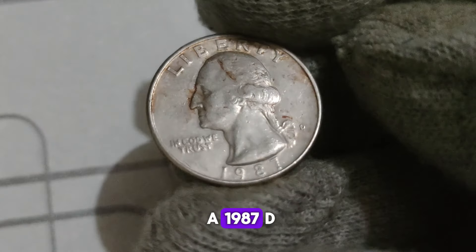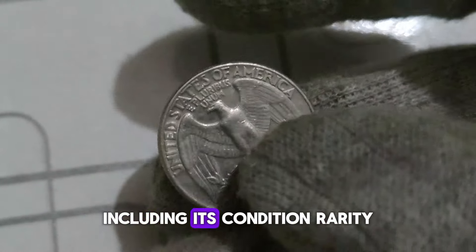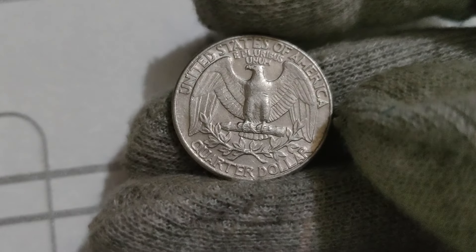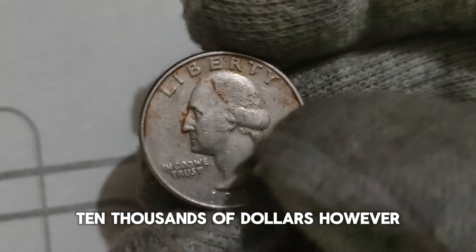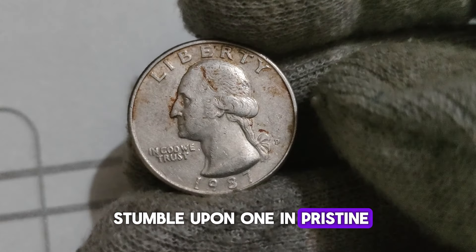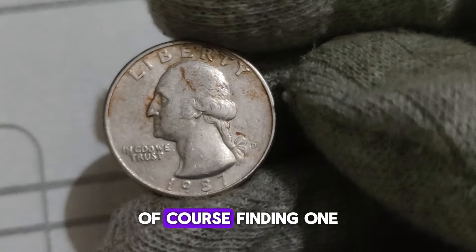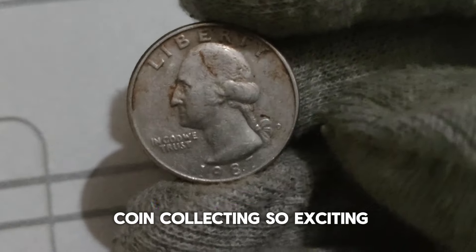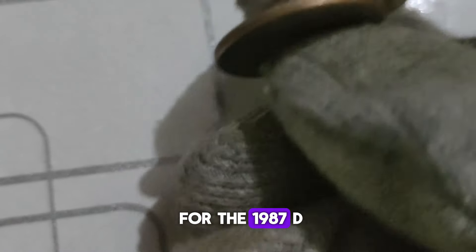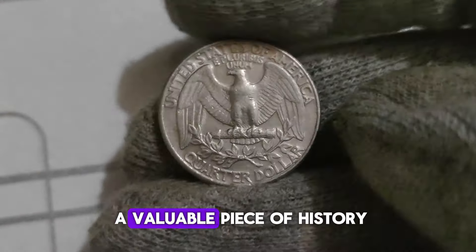So, how much could a 1987 D Washington Quarter dollar potentially be worth? It depends on several factors, including its condition, rarity, and demand in the market. In circulated condition, you might find these quarters fetching modest sums. However, if you happen to stumble upon one in pristine, uncirculated condition, its value could soar into the tens of thousands of dollars. Finding one in such mint condition is like finding a hidden treasure — and isn't that what makes coin collecting so exciting? Keep your eyes peeled for the 1987 D Washington Quarter dollar in your pocket change.